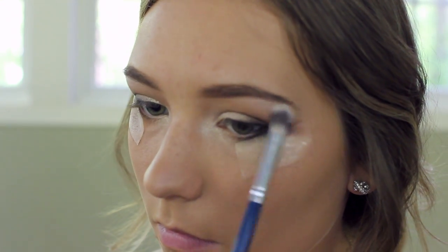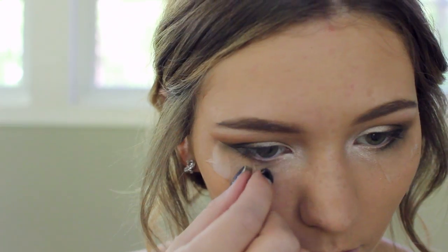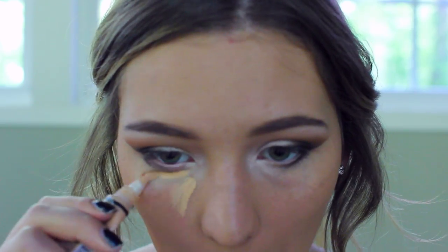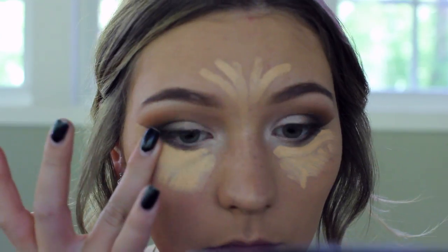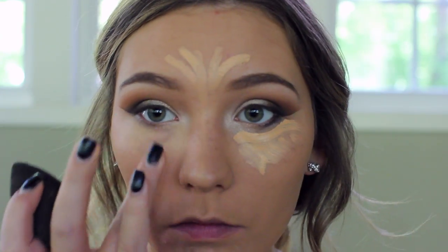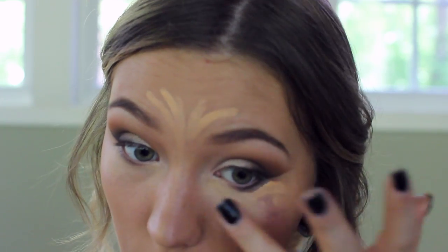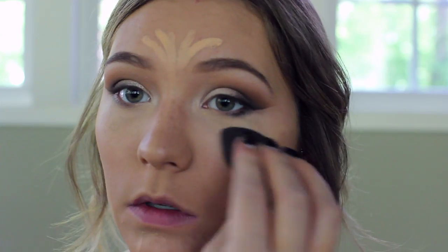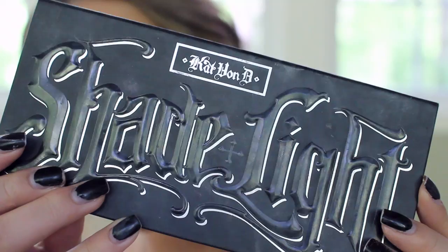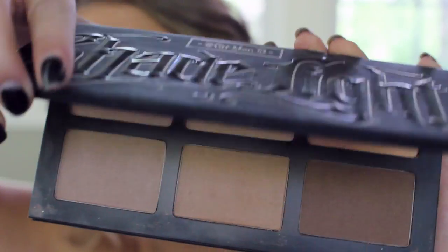I'm going in with a matte cream shade underneath my brow bone — I thought this look had a lot of shimmer, so I wanted a matte highlight up there. Then I'm taking off my tape and adding my concealer. I left my concealer until after because I knew the tape would mess it up. I'm blending it in with my fingers, mostly just to add coverage underneath my eyes, and then setting it with a Milani powder.